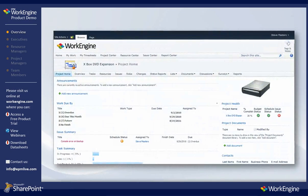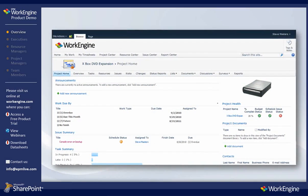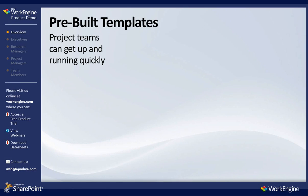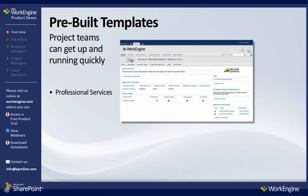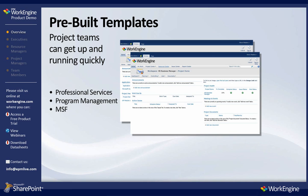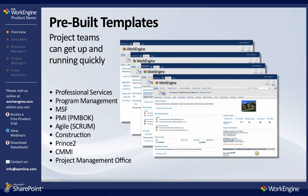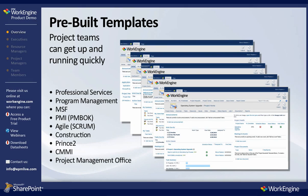Each project workspace below the parent site is just as robust and flexible as the top level site. Each project workspace comes complete with pre-built templates and a rich set of features and capabilities to help your teams effectively monitor, manage, control, and execute on all critical business items such as projects, programs, events, products, and everyday work actions and responsibilities.